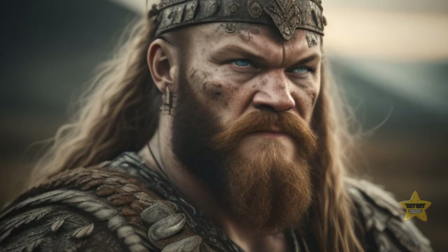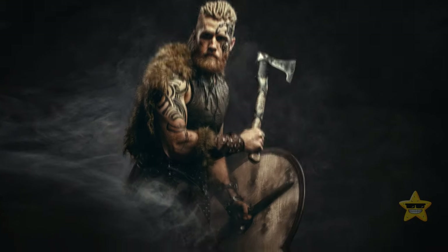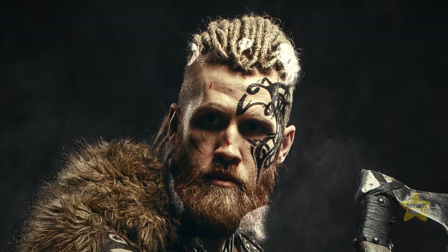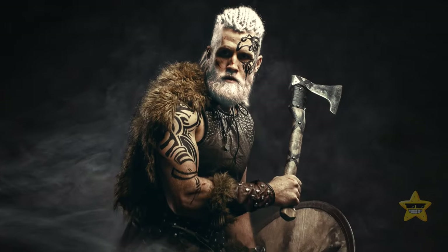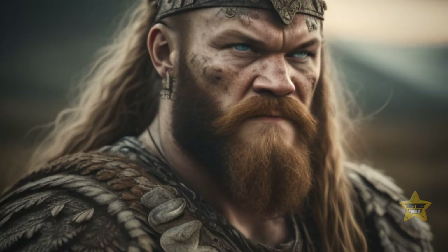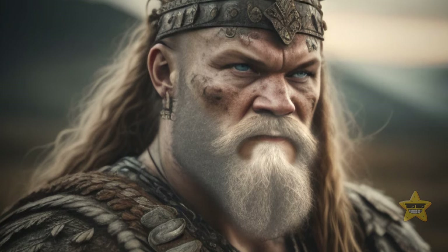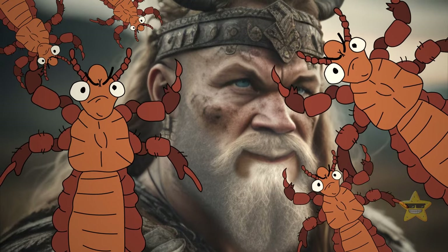Vikings even had their own beauty standards, which were very important to them. Viking men who were not naturally blonde would use a strong soap with a high lye content to lighten their hair and conform to their culture's beauty standards. In some cases, beards were also lightened. These treatments may have also helped with another delicate issue of the time — that of head lice.